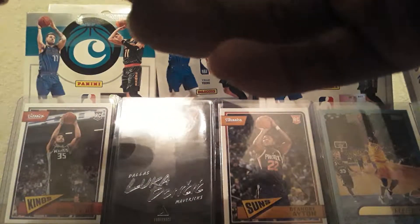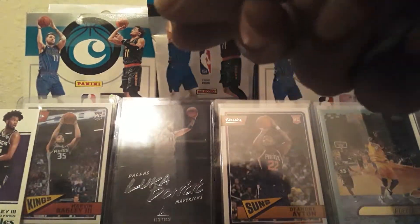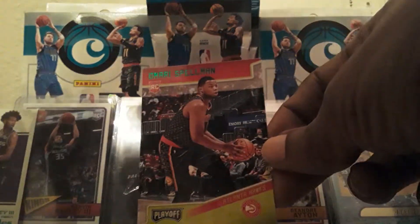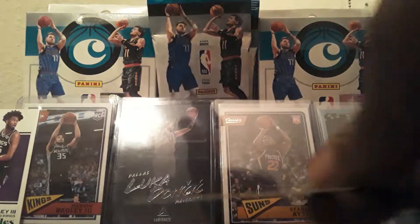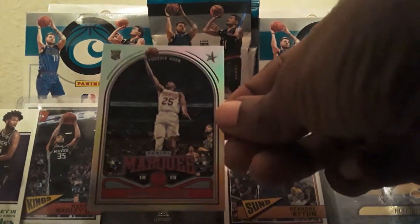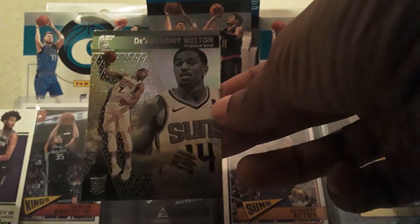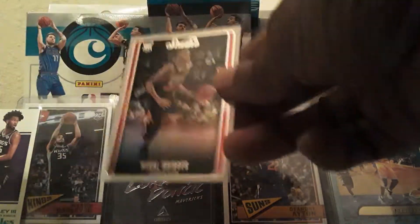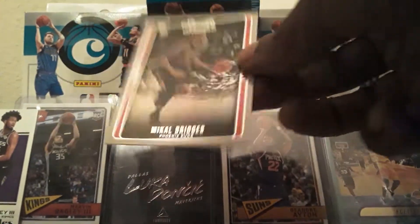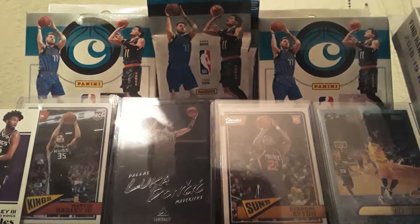Marvin Bagley is like one of my favorites besides Trae Trae and Luka. Morris Spellman green. Miles McBride Bridges Marquee. D'Anthony Melton Essentials. McBride Bridges Studio. Looks like the McBride Bridges box. McBride Bridges green Elite. I think that's the last green out of this box.